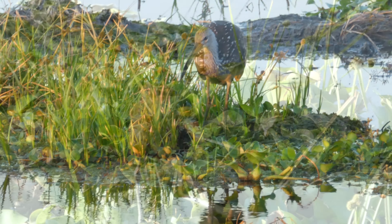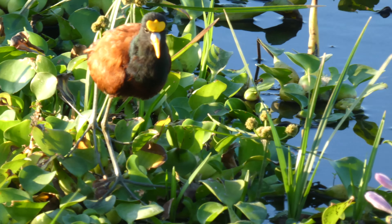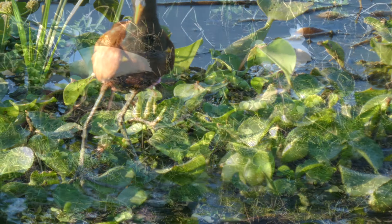This is a northern jacana, likely to be familiar to you if you're from the Americas or have visited the Americas — it's a fairly common bird. These are two white ibis.